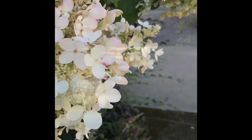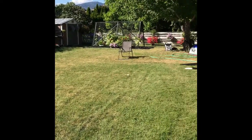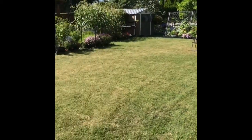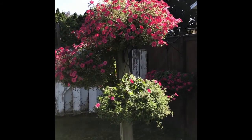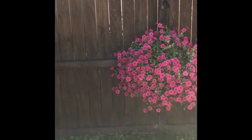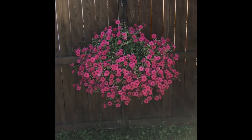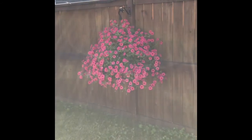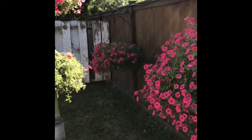Anyway, moving on. So this is a quick view of the backyard — let's go check it out. In these hanging baskets, they're all petunias, and they're all one plant in each container. So that is one plant. That's one plant. That one back there is one plant.